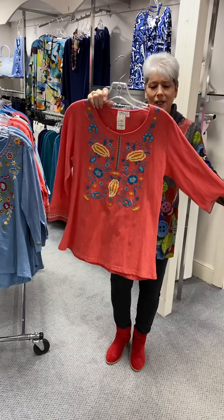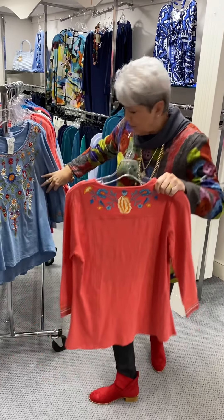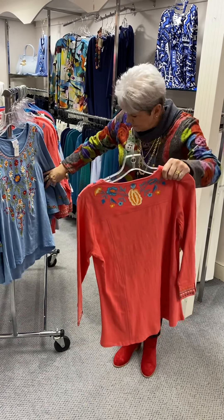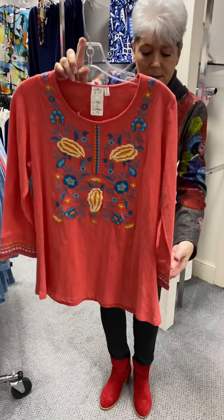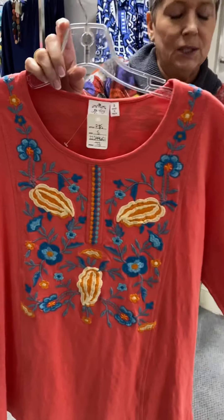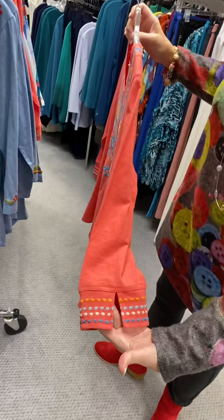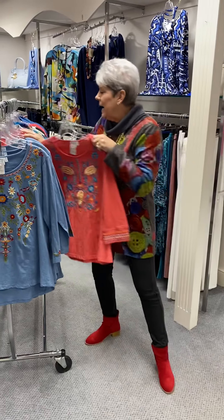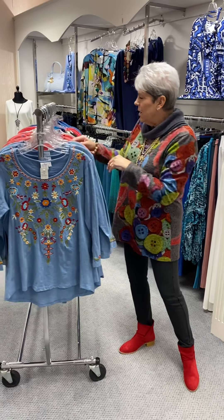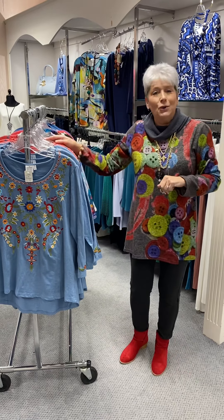Here is another one in 100% cotton, very similar style — though this one is a little bit shorter, while the other was a little bit longer. It still has your fitted back and front. It has a cute little sleeve with the detail, and all of this is completely embroidered. In this coral shade, priced at $73, I have a small, two mediums, three large, and one extra large.